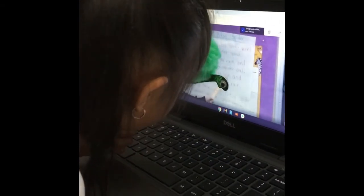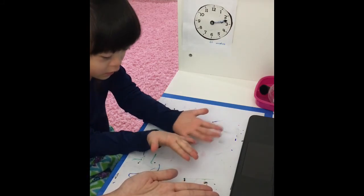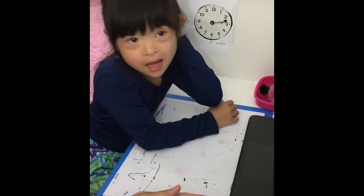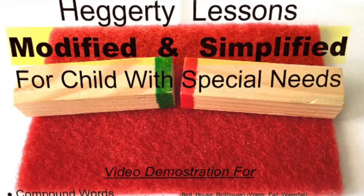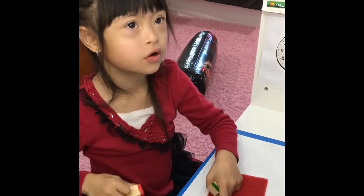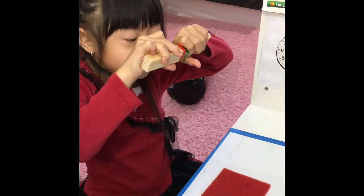It's ever more engaging when her teacher creates interactive learning segments. You can watch how lessons are modified for Allie in my video, Hagerty Lessons Modified and Simplified for Child with Special Needs. Allie is both fascinated and excited about Hagerty Lessons during class and after school hours. Hagerty can be quite boring and complicated for some students, but with the modifications, it has become one of Allie's favorite segments.